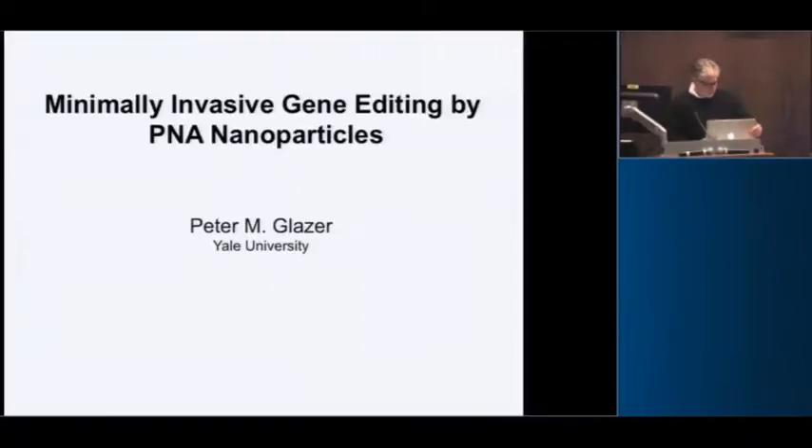Thanks, Howard, and thank Rene for the invitation to speak today. I'm going to talk about gene editing, which obviously is in the news — you can't pick up a newspaper or turn on the Today Show without hearing about CRISPR — so I'm going to present a little bit different take on things.